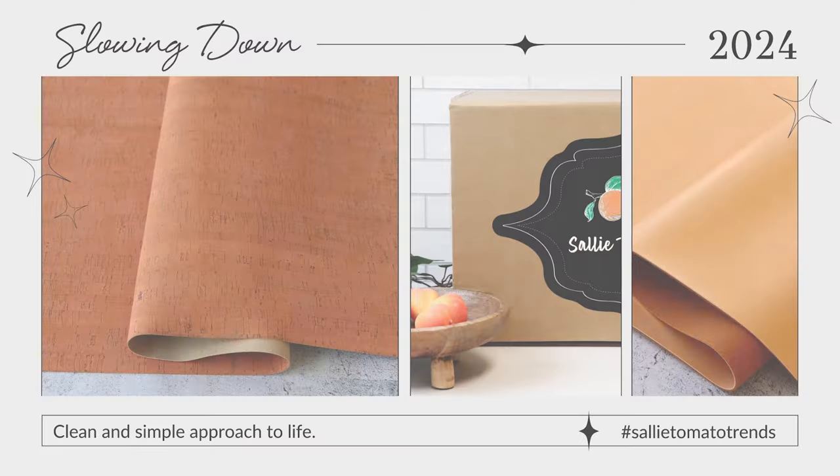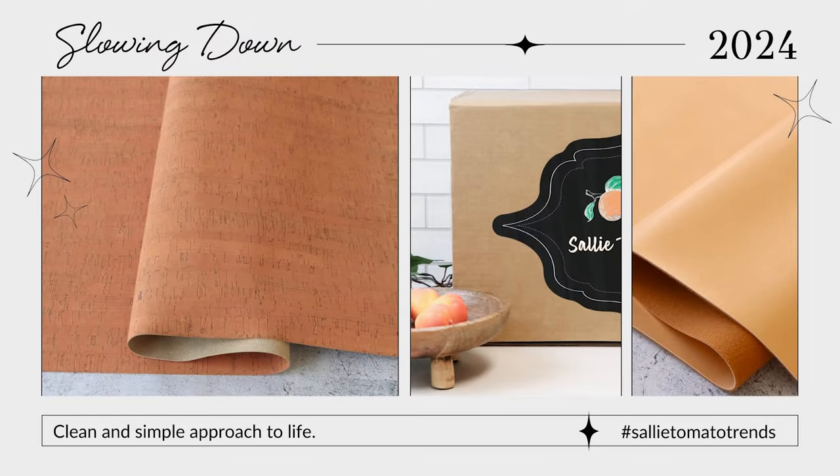2024 shows that whatever your mood is, there's a trend for that. One of the key trends we are seeing for 2024 is a clean and simple approach to life. We've noticed that there's more of a desire for staycations, slowing down, and a more laid-back approach. We see this a lot in the colors chosen for 2024 by Etsy, Pantone, and WGSN.